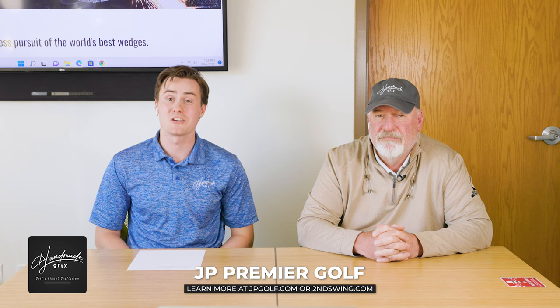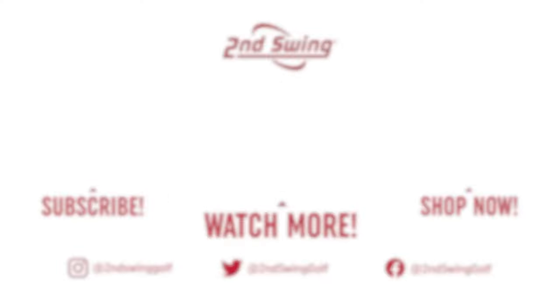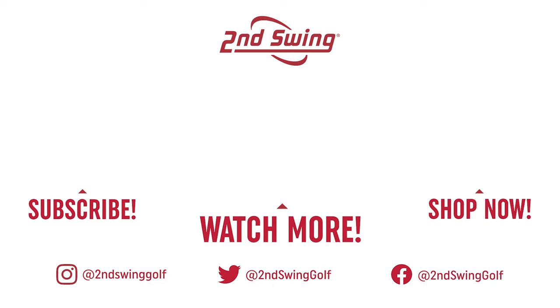We can't wait to see what's coming from you, JP. All the best as you get back in the shop and design the JP wedges of the future. We encourage all of you at home to check out the link in the description below to shop the newest JP wedges along with other handmade sticks products. JP, we thank you for your time — have a great rest of your day. You got it, guys — thank you. Take care, bye-bye.